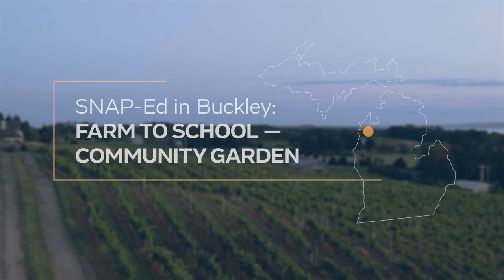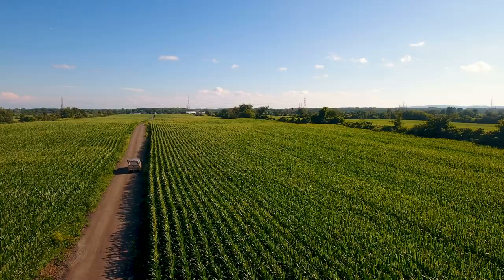There's a local food movement sweeping the nation right now and Farm to School is a way to bring that to kids in their schools. It pairs nutrition education and learning about where food comes from with access to those healthy foods.